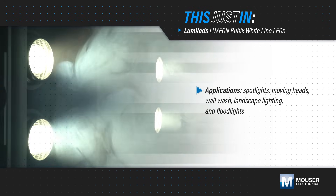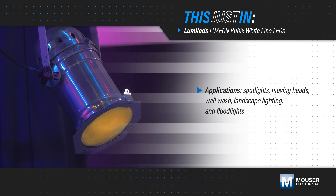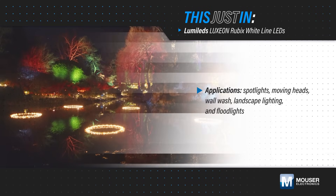Spotlights, moving heads, and floodlights need to maximize luminous flux and minimize the package size to deliver maximum punch for entertainment, architecture, and emergency lighting applications.